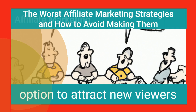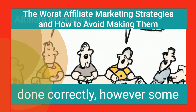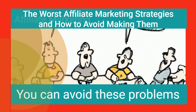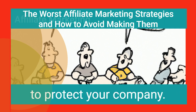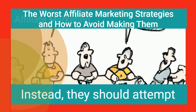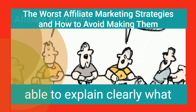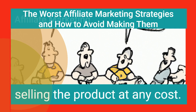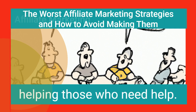Affiliate marketing is a great option to attract new viewers and potential customers. It's ethical and efficient when done correctly. However, some unprofessional affiliates might ruin this method's reputation. You can avoid these problems by screening your affiliates carefully and making guidelines to protect your company. Affiliates shouldn't attempt direct sales to readers; instead, they should market their products as solutions to problems. The company should clearly explain what customers gain from the product, and not focus on selling at any cost. Affiliate marketing exists for the purpose of helping those who need help.